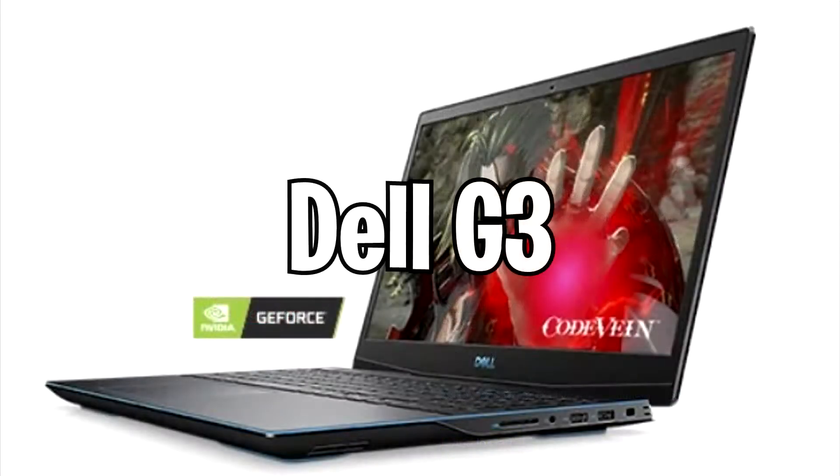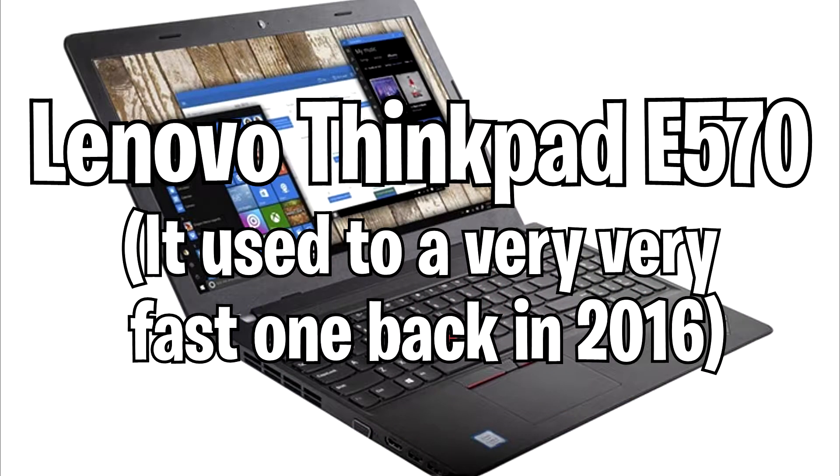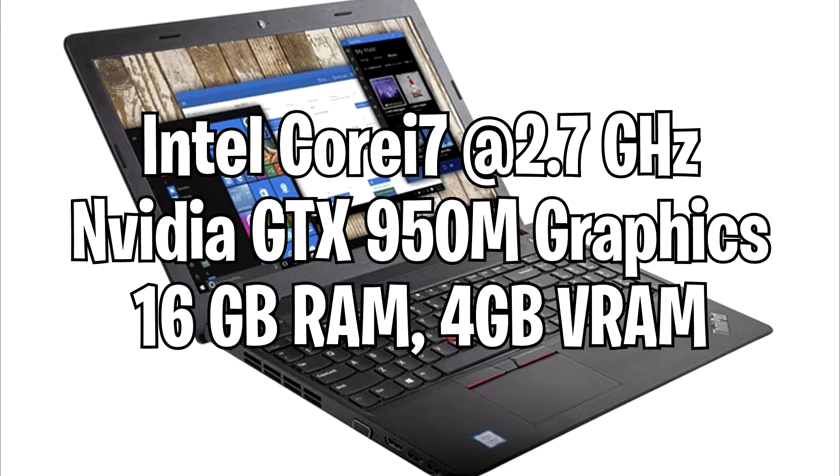Now there are many i7 computers out there to compare with, but I'm just going to compare this laptop, the Dell G3 gaming laptop, with the ThinkPad E570, which is an old one I used to use. Specs will be listed right here if you want to look at them, or in the description below for the full ones. But anyways, let's get right into the testing.